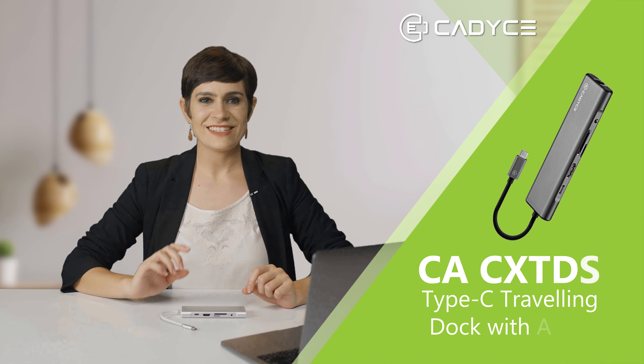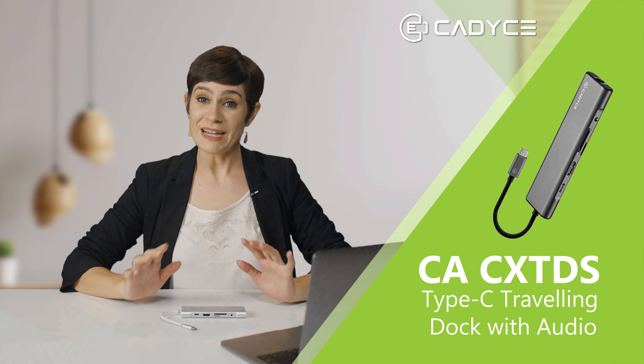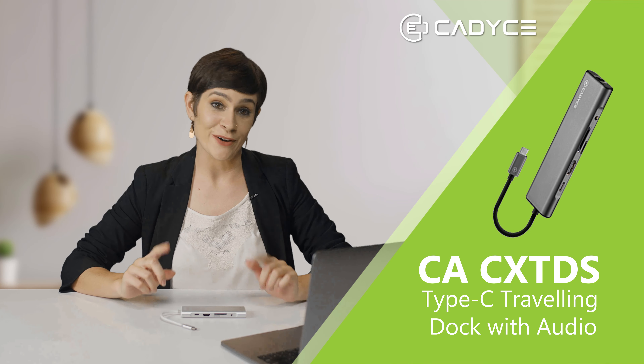Hi folks! Let me show you this fantastic CATC product. This stunning device is the CACX-TDS. It's a type C traveling dock with audio. Now let's have a closer look.